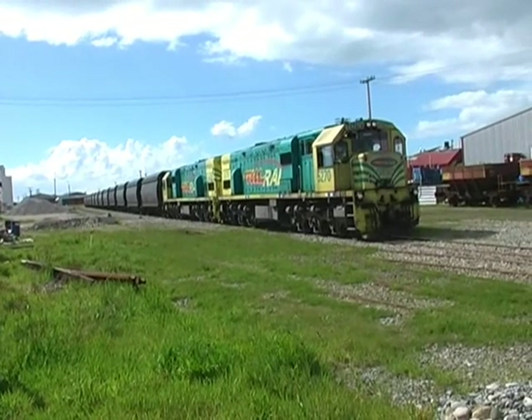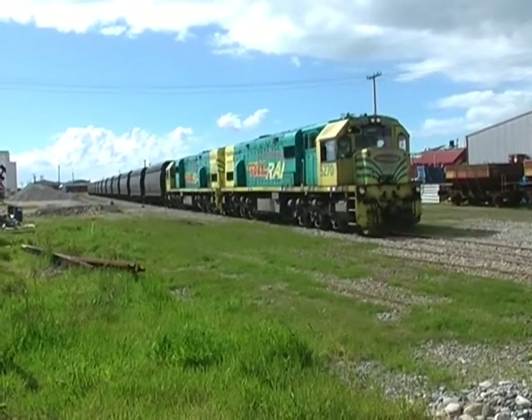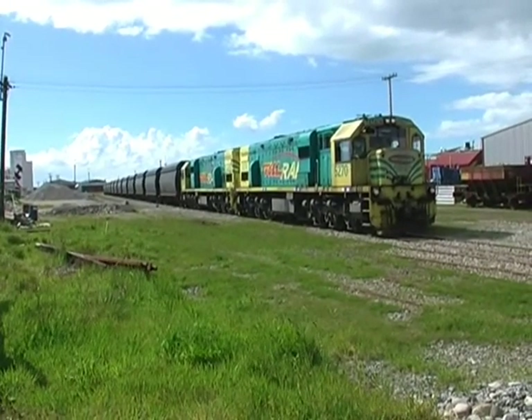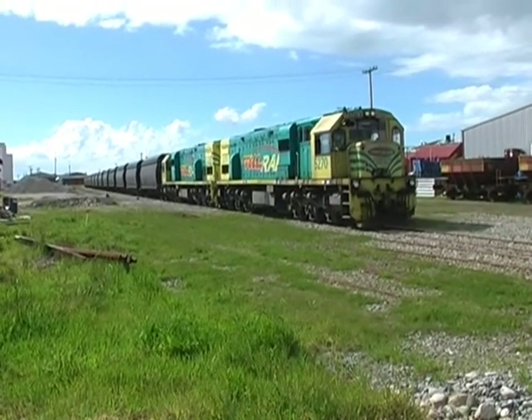Here we are in the yard at Westport. This is 846 sitting here — he's got 15 wagons on. The train broke in half on 842 this morning, so we'll be here for a while.